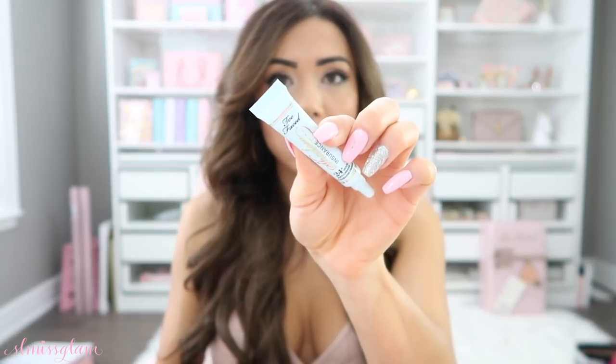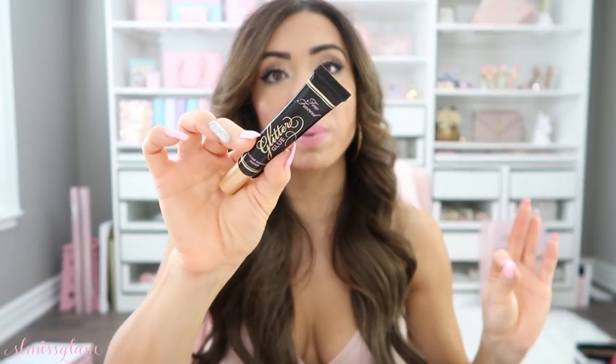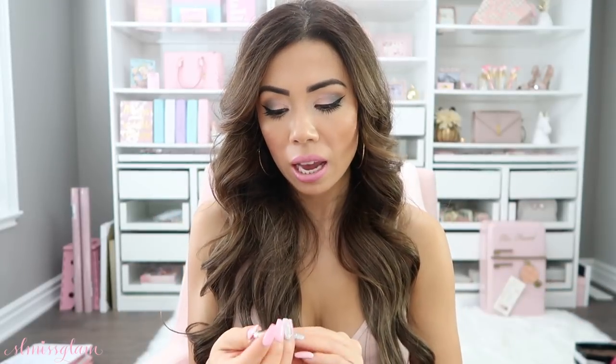In here I also have two primers by Too Faced. There's the Shadow Insurance — just the little mini you get in the sets — for my shadow. And then the Glitter Glue, which is a must if you guys have the glitter palette. This will make your shadow so much more pigmented. I'm wearing it on my eyes today — I absolutely love it. It's so sparkly and amazing. Highly recommend the Glitter Glue over using Fix Plus — the glitter glue is ten times more amazing.